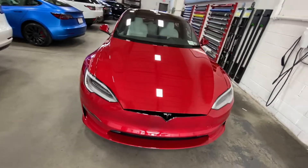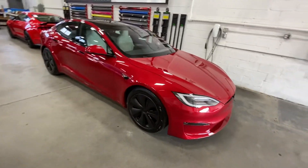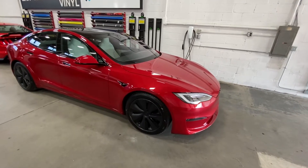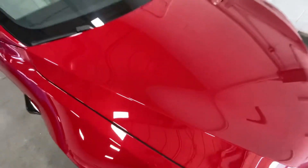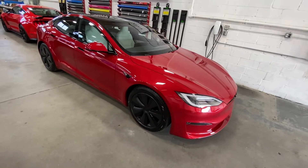What's up guys, Matthew here from Phenomenal Vinyl. We have another Tesla Model S Plaid, this time in the red, 2021. This car got a full Expel Ultimate Plus paint protection film on the entire car. It enhanced that shine tenfold. Really does look unbelievable. Definitely like this color the most out of all the other Plaids.